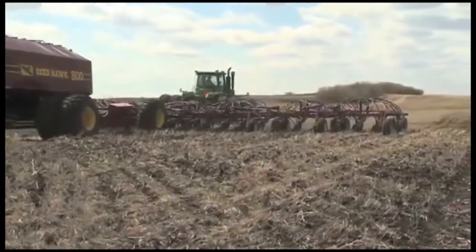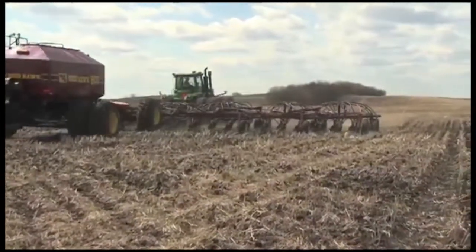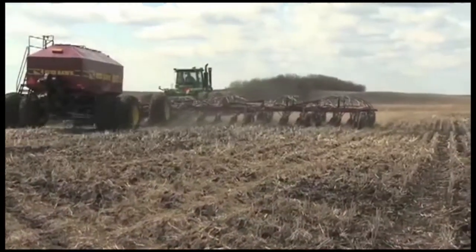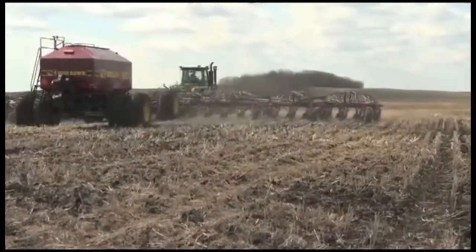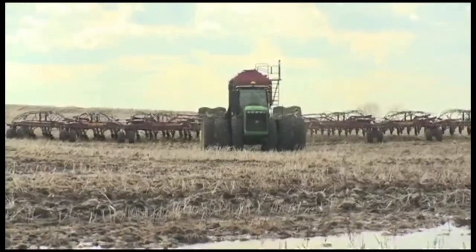Wide toolbars are as versatile and flexible as small drills. An 84-foot toolbar can be operated in 10 and a half foot wide sections. On our farm — our 10,000-acre farm — with conservative numbers that we've crunched, we feel that we'll probably end up saving about $50,000 a year.